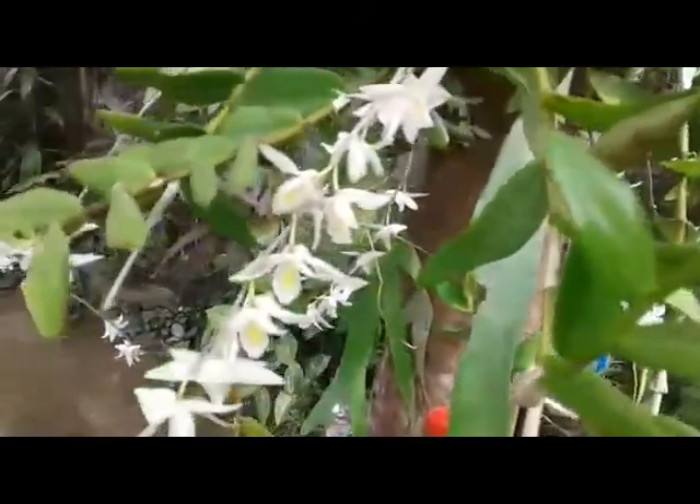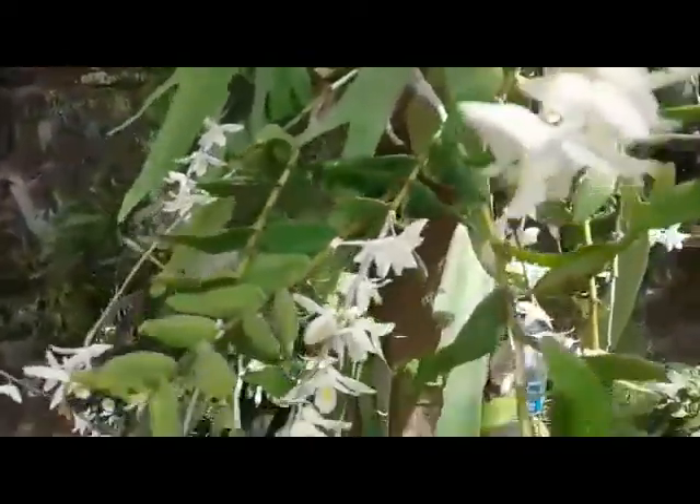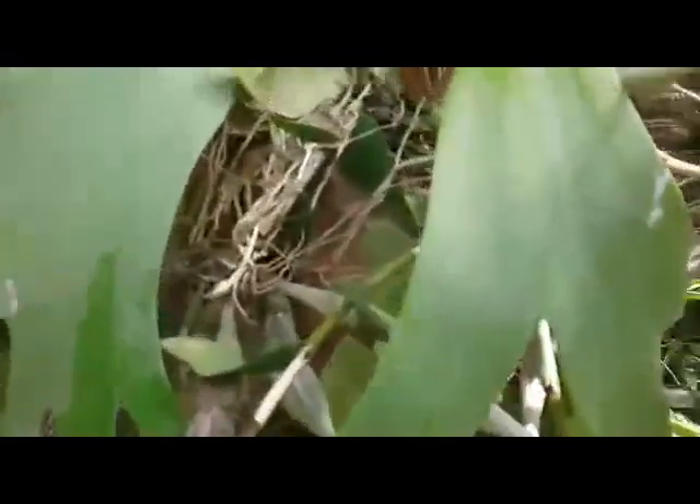The fragrance is so delicious as you can see. It's easy to grow, easy to maintain, easy to propagate. This one can produce plenty of keikis like this, and we can propagate from the keikis.